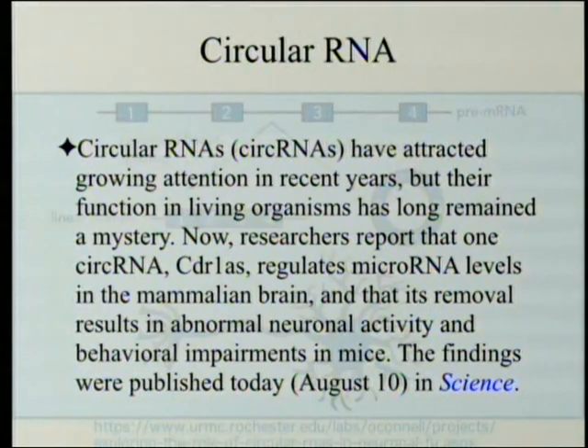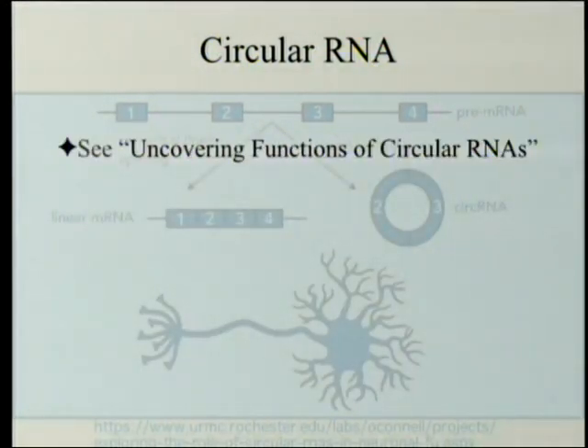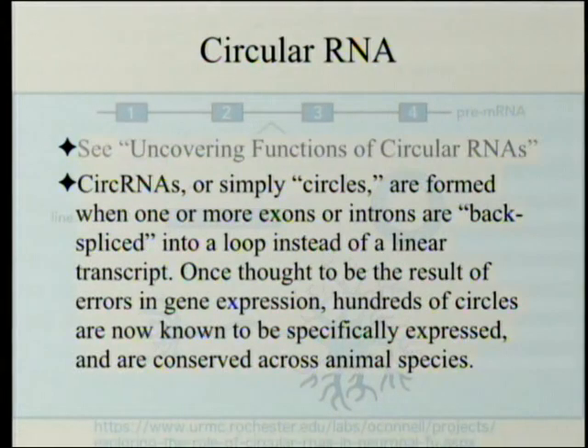Circular RNAs have attracted growing attention in recent years, but their function in living organisms has long remained a mystery. Now researchers report that one circular RNA, CDR1AS, regulates microRNA levels in the mammalian brain, and that its removal results in abnormal neuronal activity and behavioral impairments in mice. The findings were published August 10 in Science.